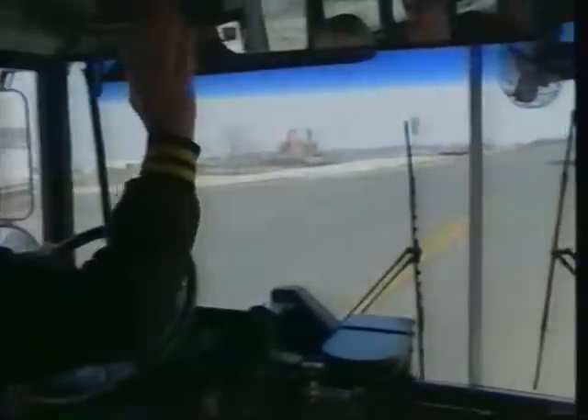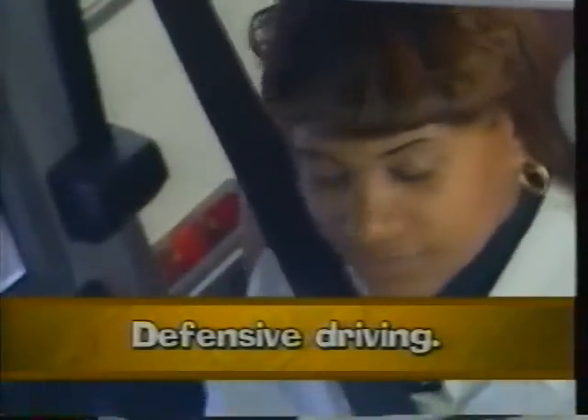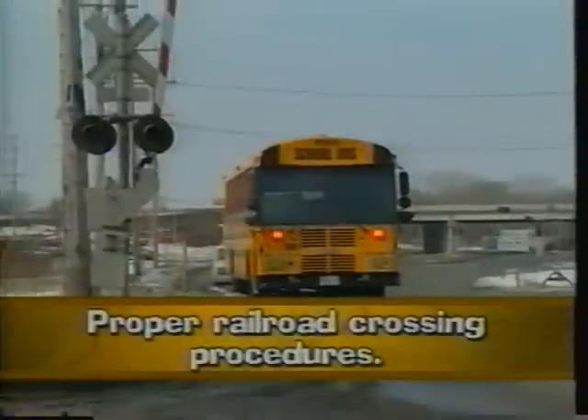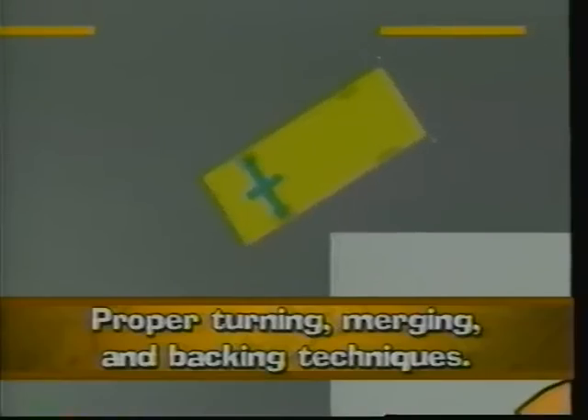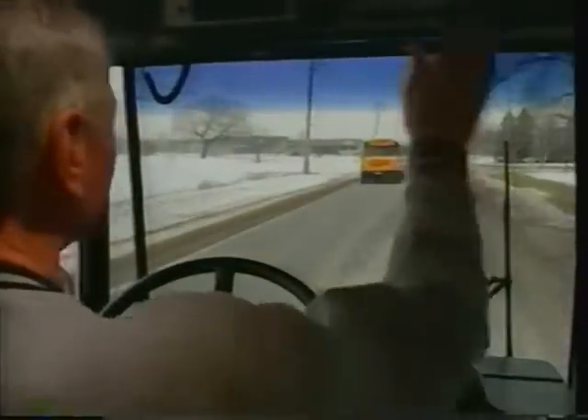You have enough to think about driving your route without trying to remember all the safe driving techniques we've just shown you. We don't want you to think about them — we want you to make them habits: practice defensive driving, proper railroad crossing procedures, proper turning, merging and backing techniques, and negotiating intersections with caution. When these techniques are a part of your everyday driving habits, you are well along the way on the route to safer driving.